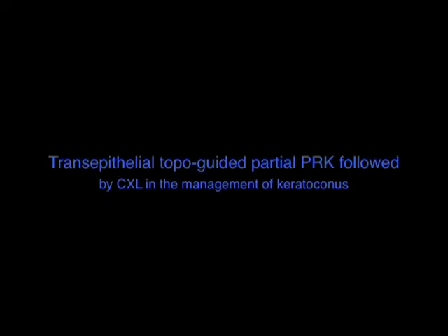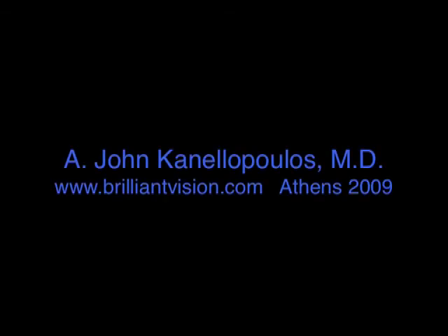Thank you very much for following this fascinating procedure. Again, Dr. John Kanellopoulos from Athens, Greece.